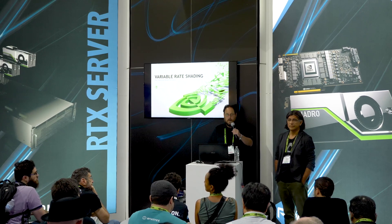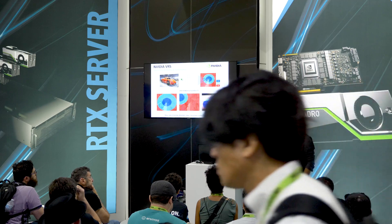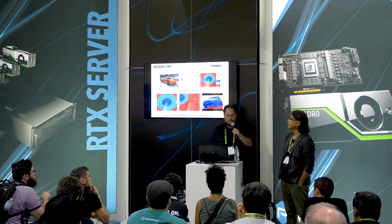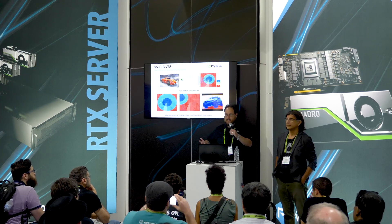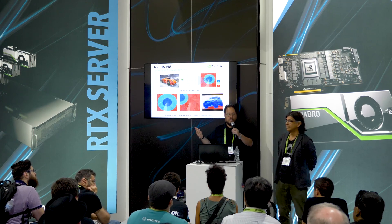The trade-off with VR is keeping quality high and frame rate high. As anybody who's ever done VR knows, there is a propensity to motion sickness, and one of the many ways to combat that is to keep the frame rate at least 90 frames a second.